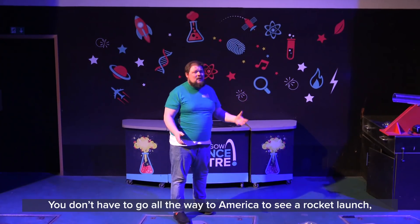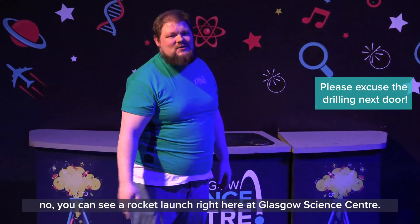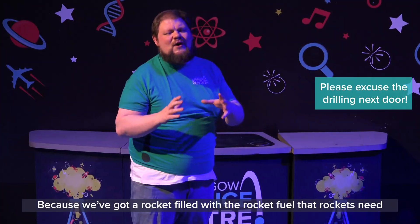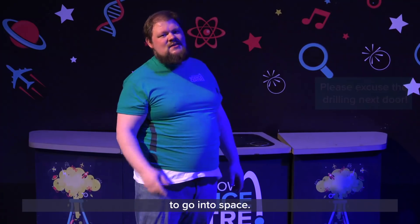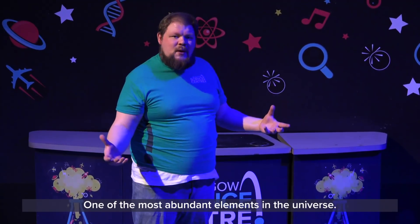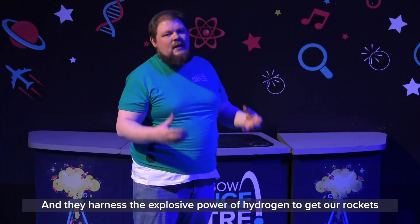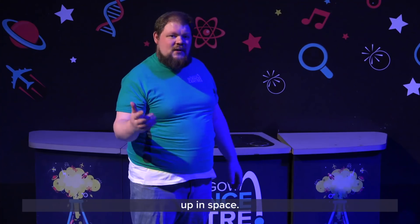You don't have to go all the way to America to see a rocket launch. You can see a rocket launch right here at Glasgow Science Centre, because we've got a rocket filled with the fuel that rockets need to go into space. That fuel is something we call hydrogen — one of the most abundant elements in the universe — and they harness the explosive power of hydrogen to get our rockets up into space.